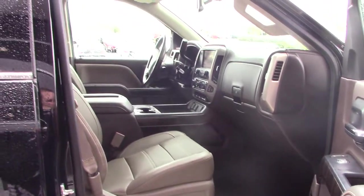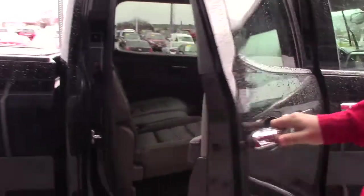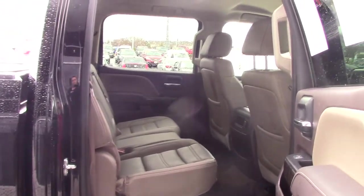You have tan leather interior with brown accents. We look in the rear cabin — lots of leg room with this crew cab. Again, leather seats.